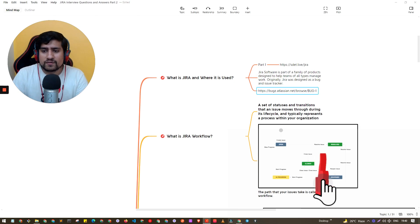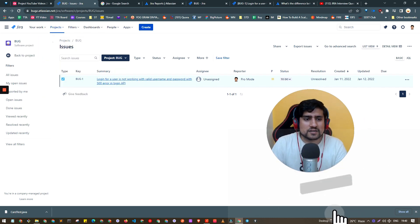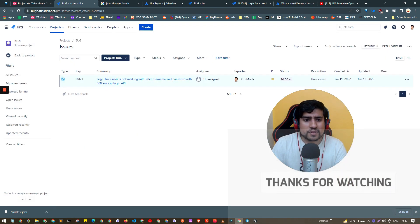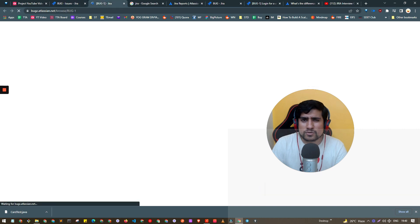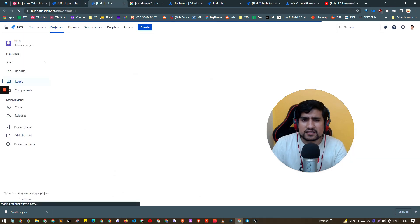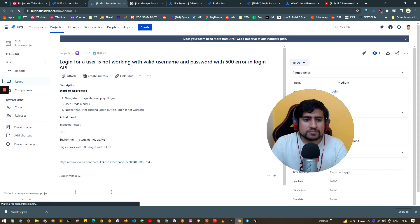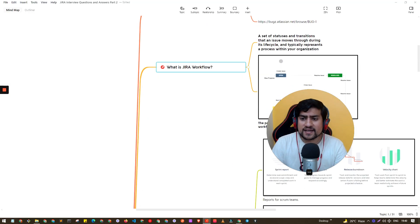Here is what Jira looks like when opened. You can create a new bug or issue — these terms are interchangeable. You will see a bug like this with a title, steps to reproduce, and all the details. You will find a name, a description, steps to reproduce, and all the related fields. This is how Jira works.